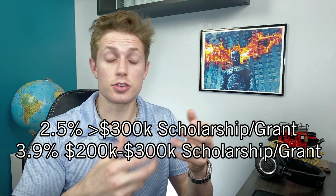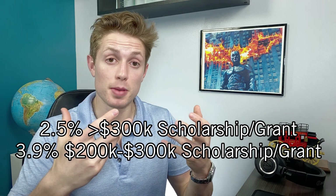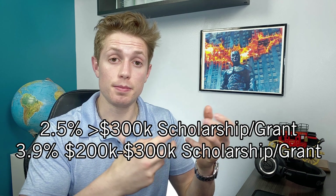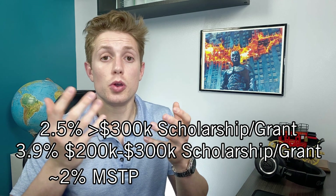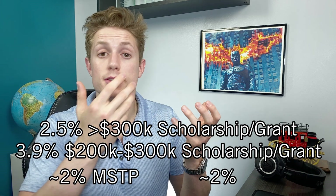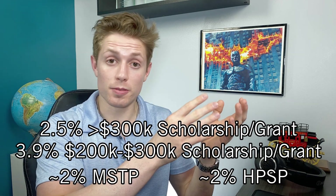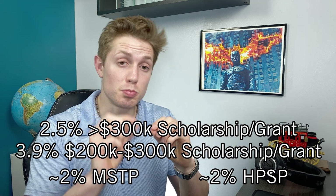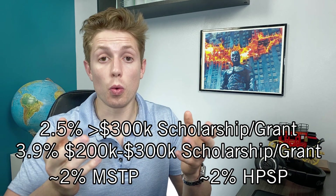There are a lot of outside scholarships that are smaller — $10,000, $20,000 — but the big ones that allow you to pay for medical school full ride are the MSTP program for people getting their MD/PhD, which represents a little over 2% of medical students, and also the armed forces scholarship as part of the Health Professions Scholarship Program, which covers about another 2% of students. So if that roughly 4% of students factors into those scholarship figures, there is very much a small minority actually receiving full ride scholarships, either merit-based or need-based.